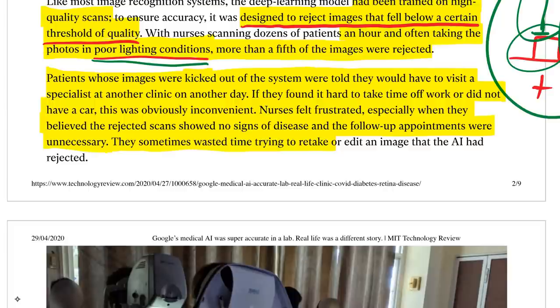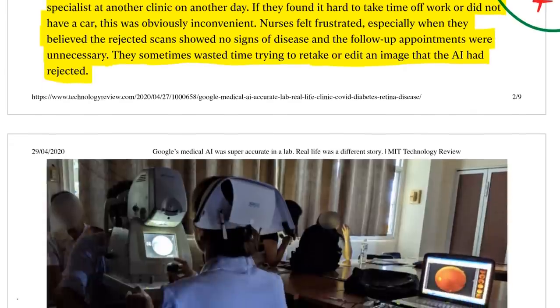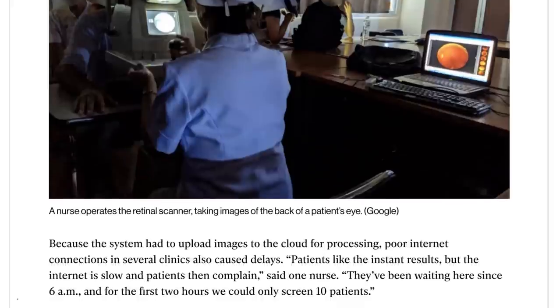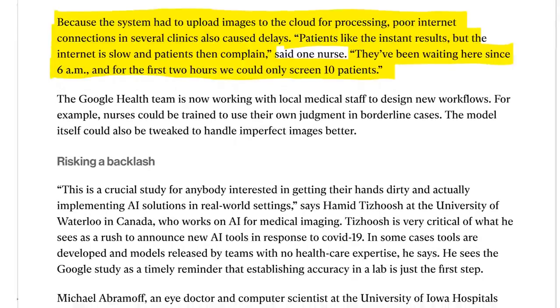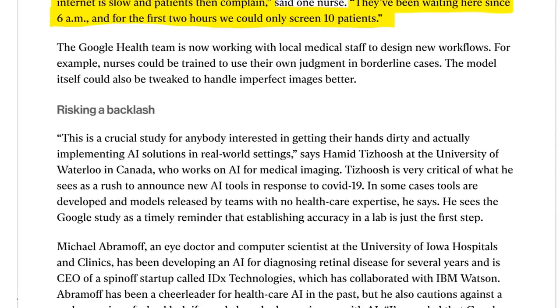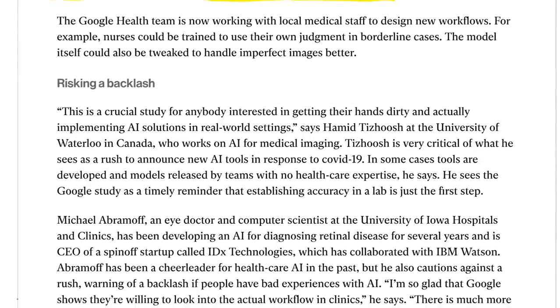Nurses sometimes wasted time trying to retake or edit images the AI had rejected — the AI was working against humans rather than with them. Because the system had to upload images to the cloud for processing, poor internet connections in several clinics also caused delays. Patients liked the instant results, but the internet was slow and patients complained — they'd been waiting since 6am and in the first two hours only 10 patients could be screened. Maybe actually put the GPU server in the clinic — it's better for data privacy reasons too. But large companies want everything uploaded to their machines.